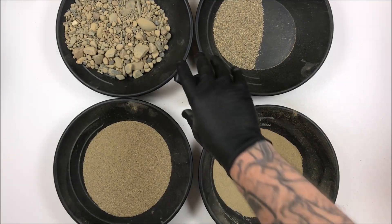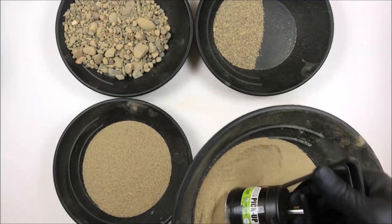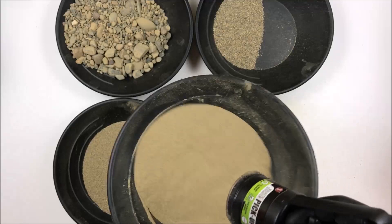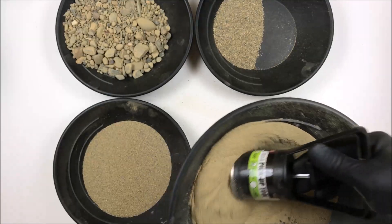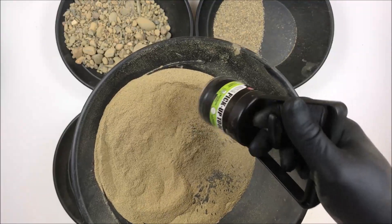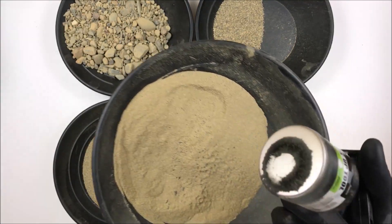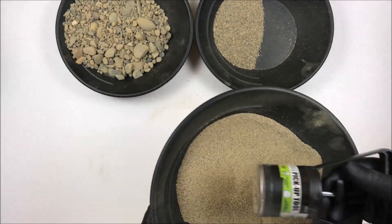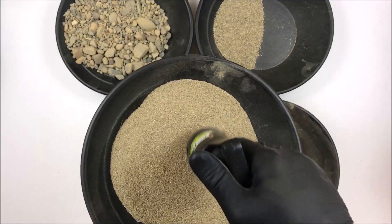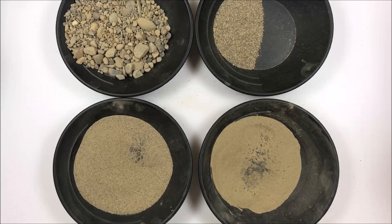I also need to check for black sands, just in case — even though they said there wouldn't be any. There is some. They said they took it all out, but there is some in here. There's not a lot, but there is some. I mean, this is almost six pounds — that's not a ton of it. And looking in the larger classifier, really not much. So we'll find out once I pan it out.